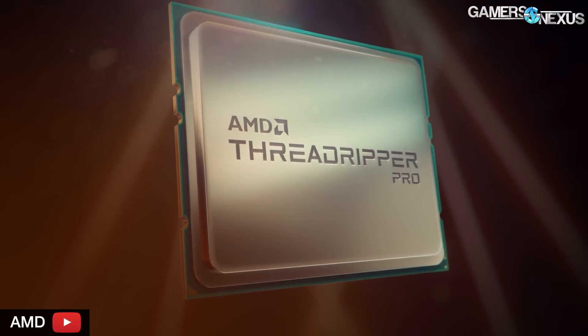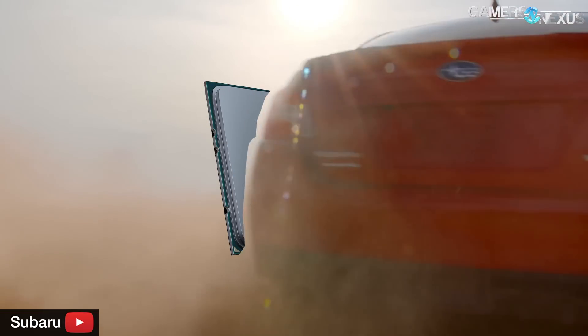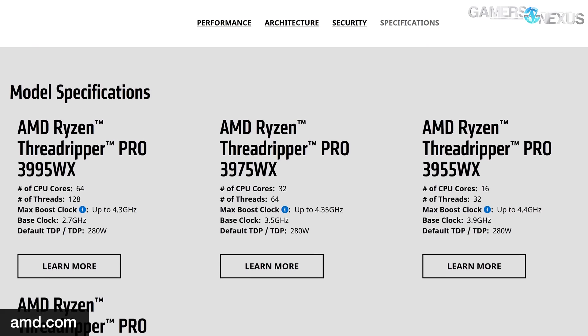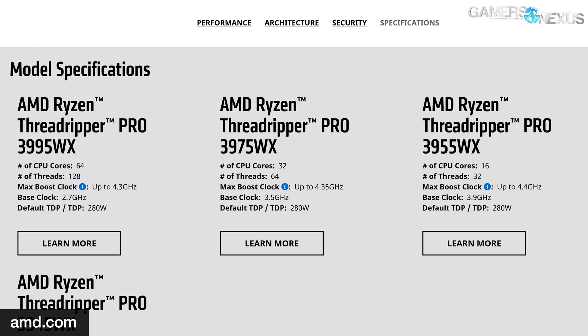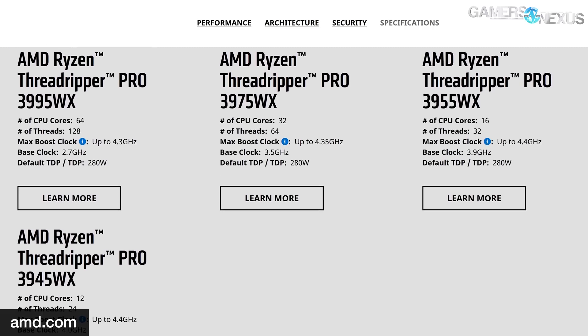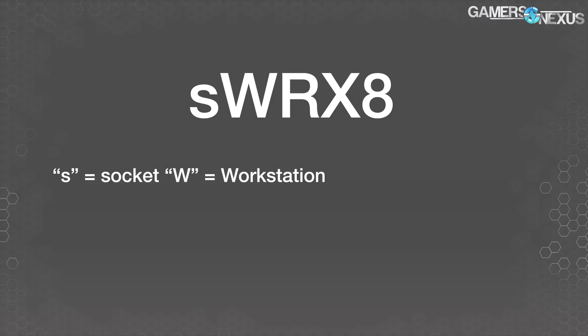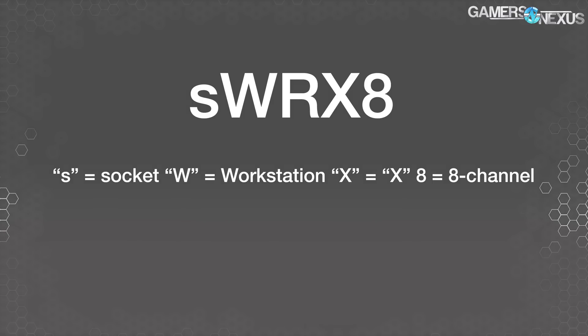We should start with an explanation of the naming of AMD's new products. The platform and chipset take on the WRX designation rather than the TRX designation for non-pro Threadripper CPUs. SWRX8 is the socket, whereas WRX80 is the name of the chipset. The S stands for socket, the W stands for workstation, and the X stands for what it always does in product marketing. The numbers are straightforward: 4 is a 4-channel platform and 8 is an 8-channel platform.